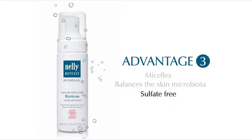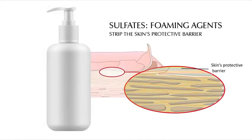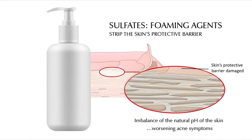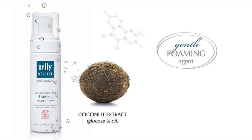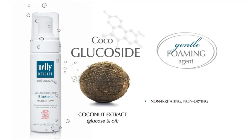Advantage number three: sulfate-free. Sulfates are foaming agents that strip the skin's protective barrier and imbalance the skin's pH, worsening acne symptoms. Bioacne micellar foam contains a gentle foaming agent derived from natural glucose and coconut oil called coco glucoside. This non-irritating and non-drying agent helps maintain the skin's protective barrier and healthy pH levels.